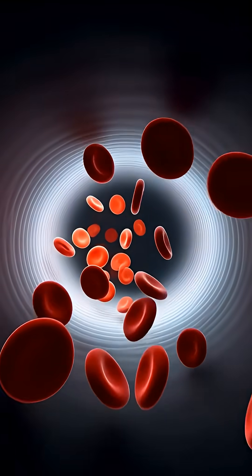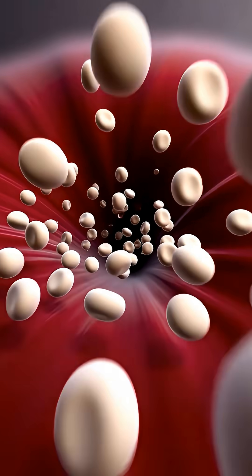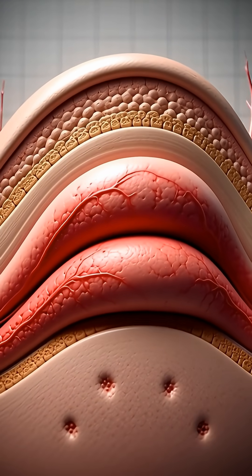Your body reacts instantly. Blood vessels expand, and white blood cells rush to the scene to fight the toxin. This creates inflammation, causing that red itchy bump.